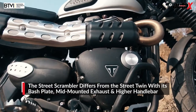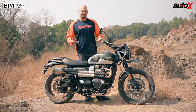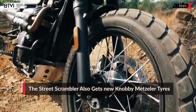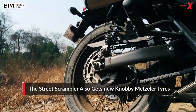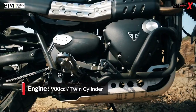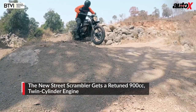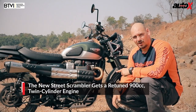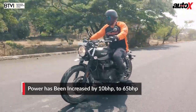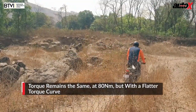The Street Scrambler gets a new seat, new fuel tank, knee guards, bash plate, mid-mounted exhaust, and rubber-mounted handlebars. The handlebar is wider and higher, offering a better riding position, and the seat is higher than the Street Twin's. It also gets new Metzeler knobby tires, a 19-inch front rim, 17-inch at the back, new KYB forks, and Brembo brakes. The engine remains more or less the same 900cc twin-cylinder unit but has been retuned — bumped up by 10 bhp to 65 brake horsepower, at 500 rpm higher. Torque remains at 80 Nm but the curve has been flattened for a better spread throughout the rev range.